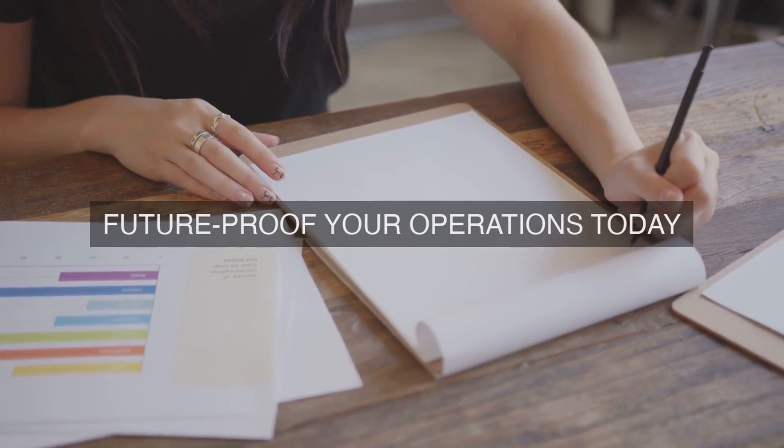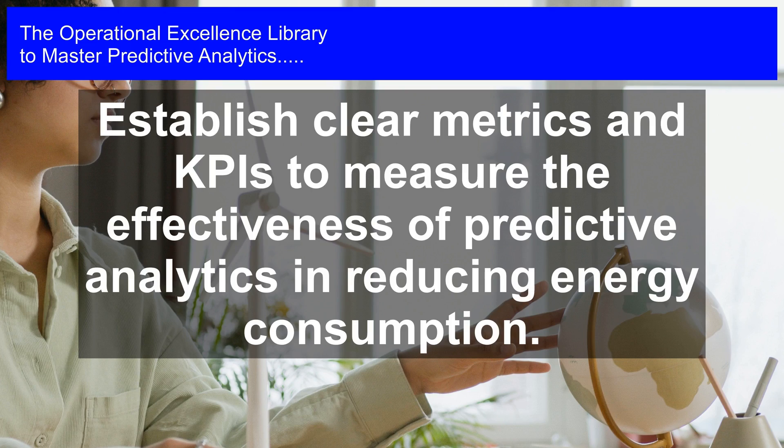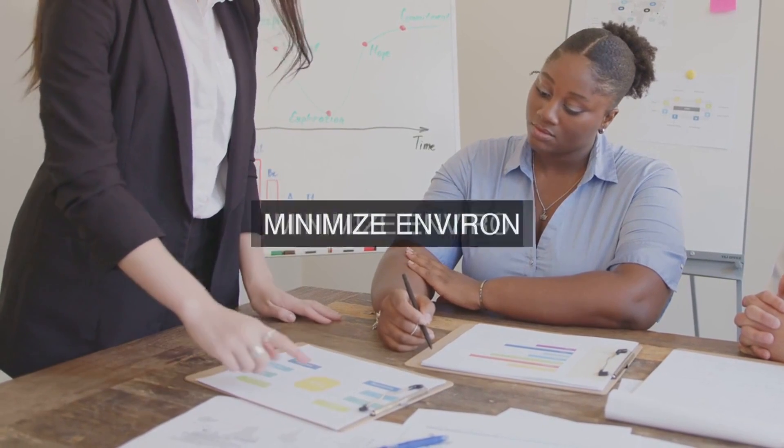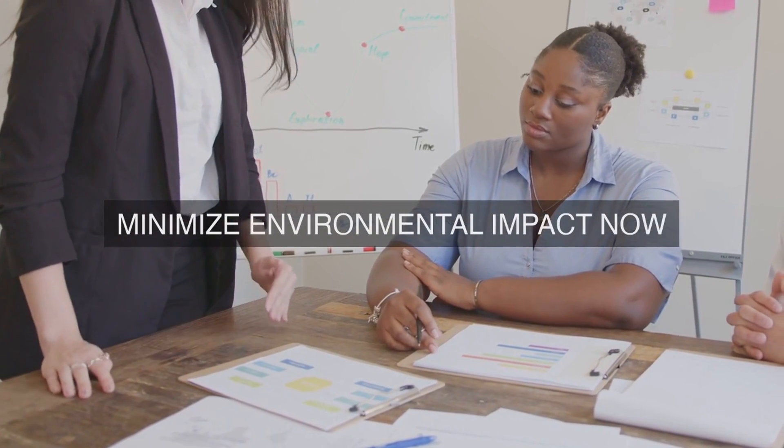4. Optimization and Simulation. Develop optimization models to identify the most energy-efficient scenarios for various production schedules, equipment usage, and energy supply scenarios. Simulate different scenarios to evaluate the impact of changes on energy consumption and identify opportunities for improvement.